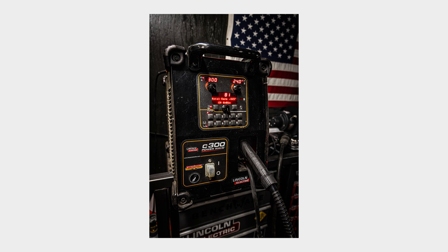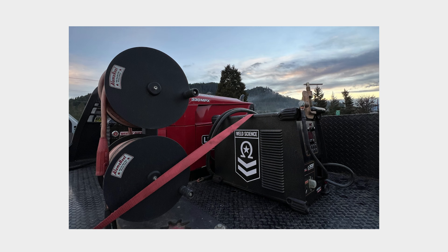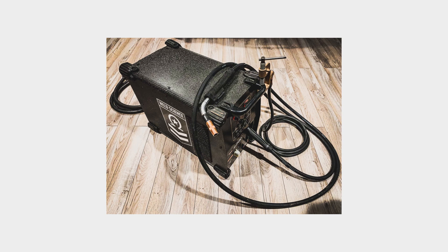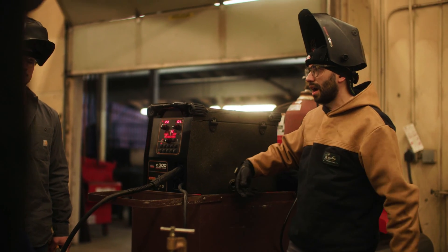Central Welding ended up selling me their PowerWave that they had out of the rental fleet, and they just took it out of my paycheck every month. So the risk was not super high. It was a huge investment, but to me that was an investment in my education.